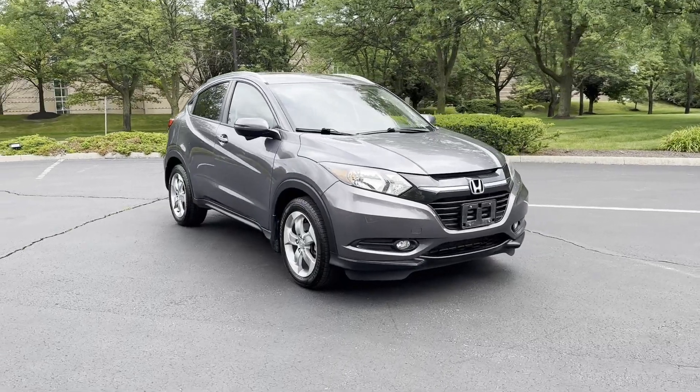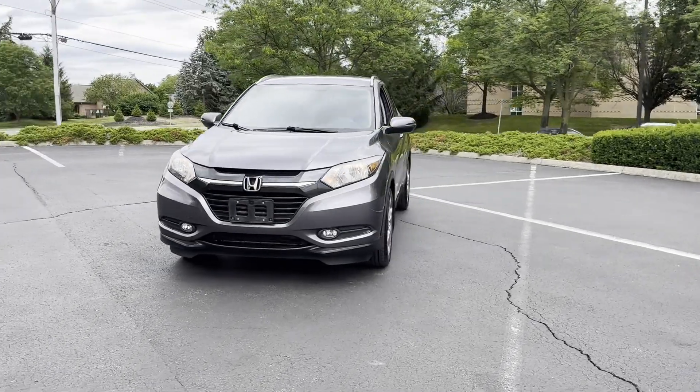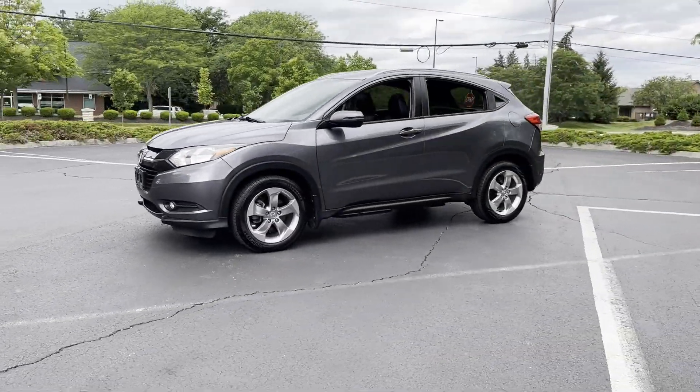2017 Honda HR-V. With less than 64,000 miles on the odometer, this SUV offers space as well as power and performance.